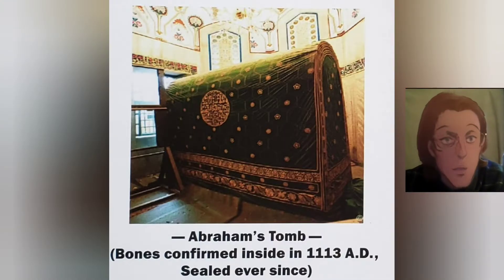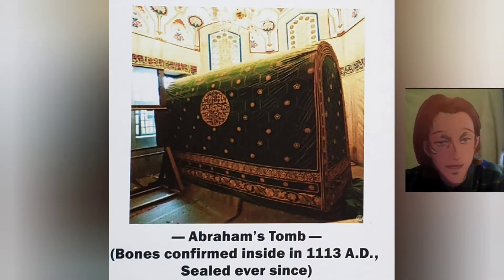Abraham's tomb — bones confirmed inside. In 1113 AD, sealed ever since.